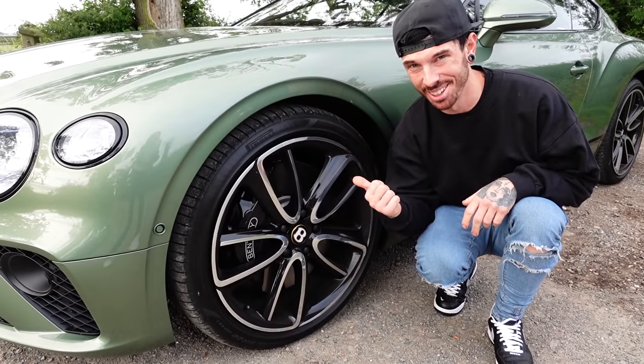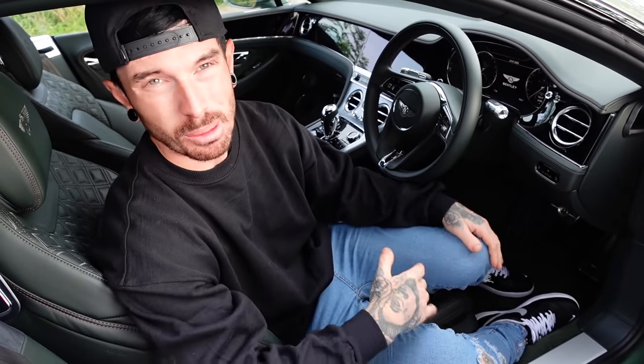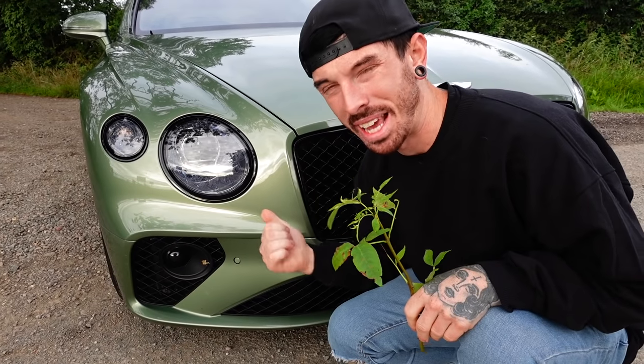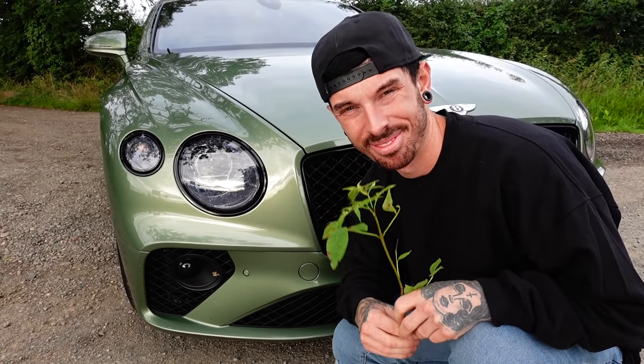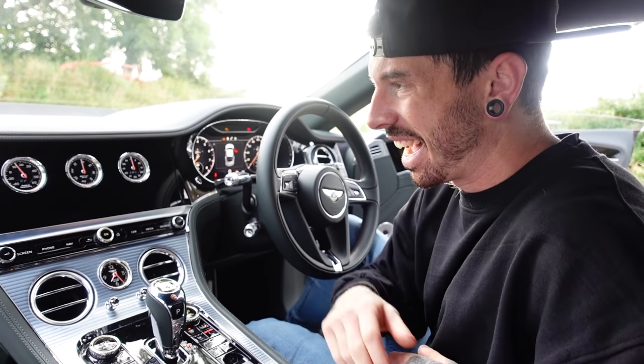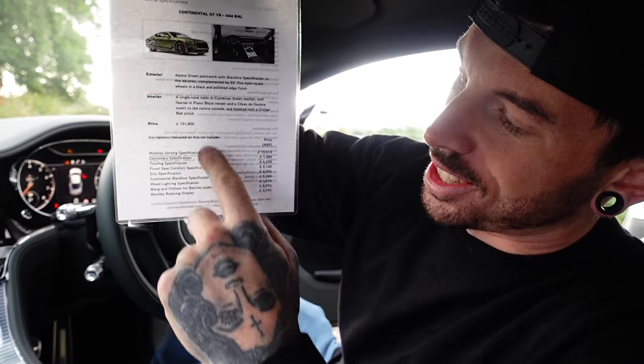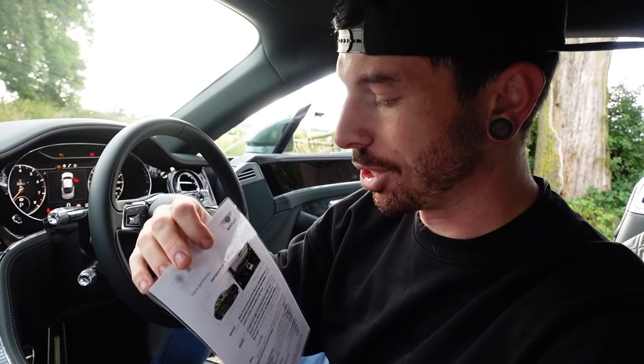It's got 22-inch alloys and a V8 which packs 542 BHP. It's got the Mulliner spec interior, so you get the diamond stitching and everything like that — don't get too comfortable though, because that's a £13,515 extra. The paint colour is Alpine Green — I think it looks sick. You see this rotating display here? That's £4,770. As you can see, the list of all the extras this car has got really adds up. I think I'll stick to my £10,000 Bentley.